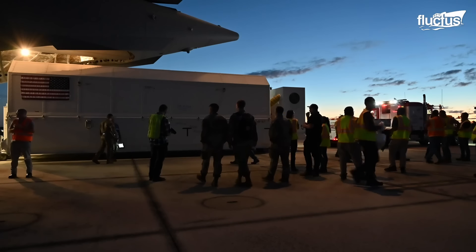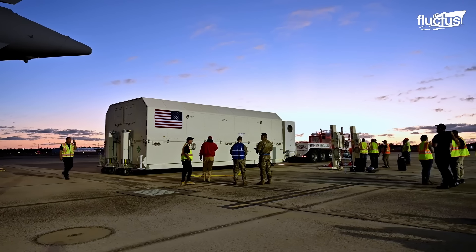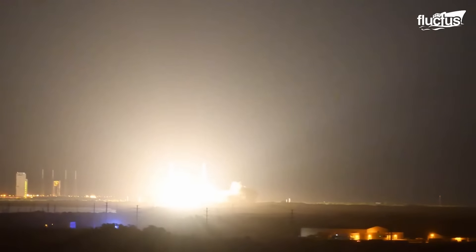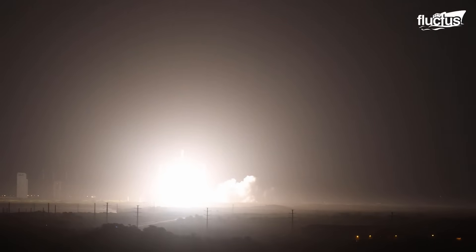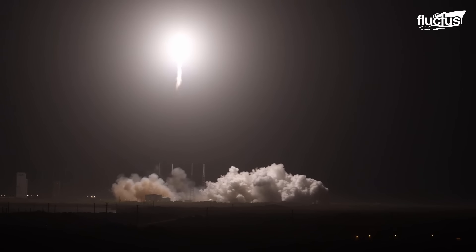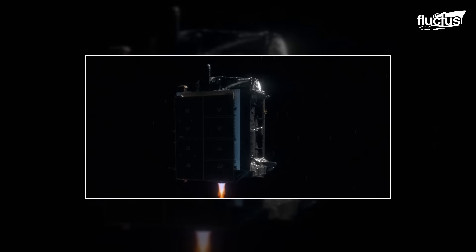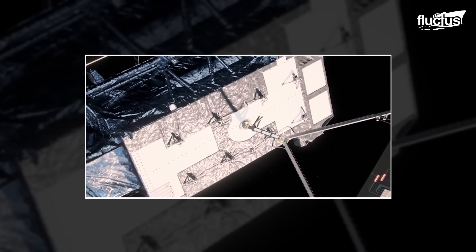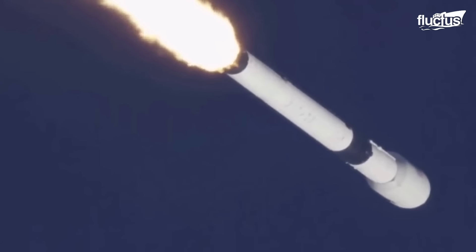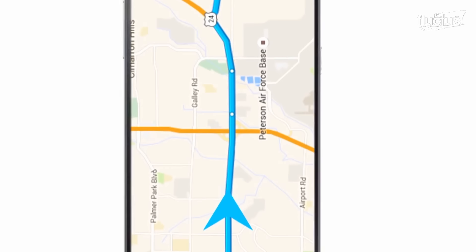Each satellite weighs around 8,000 pounds and boasts some of the same sensitive components seen in the James Webb. GPS-3 will also be available to more than 4 billion citizens, providing much more accurate info for drivers, travelers, and most importantly, logistics companies. These satellites have an average altitude of about 11,000 nautical miles and will circle the Earth at around 8,700 miles per hour. Due to their weight, they must be launched into orbit by powerful rockets. Once the fleet is completed, they will be able to pinpoint a person's location within just a few meters.